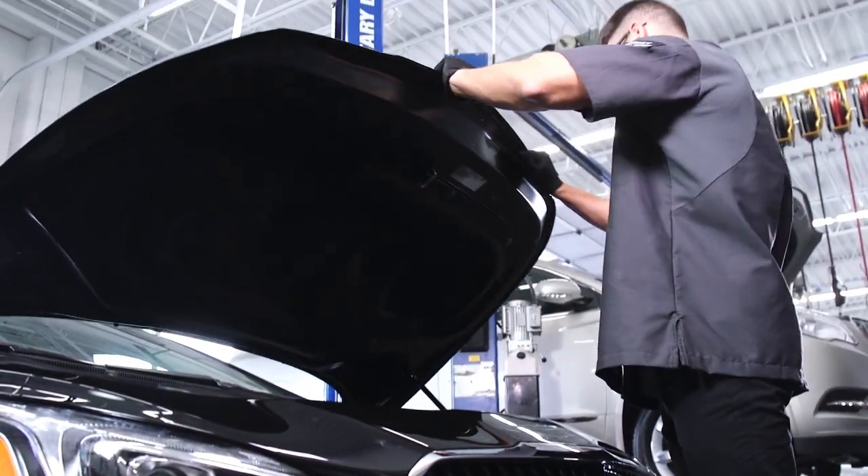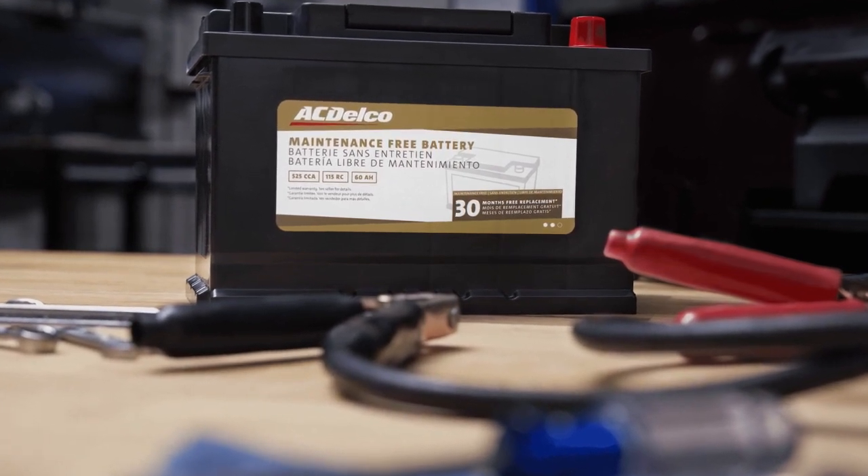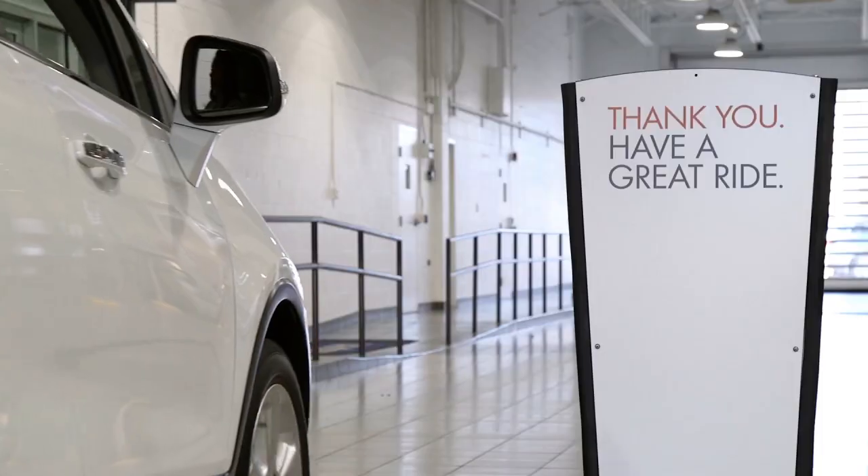Should your battery need to be replaced, our Buick Certified Service experts can recommend quality components such as ACDelco batteries to provide you with the performance you need and the added peace of mind you deserve.